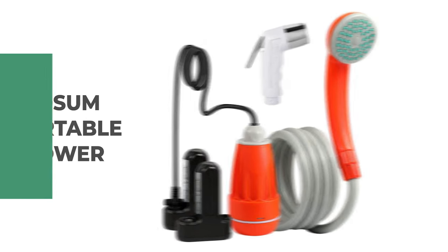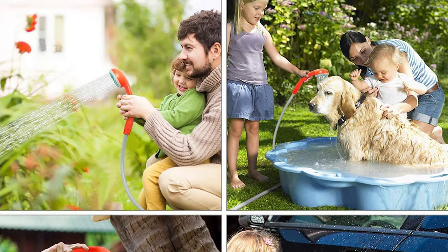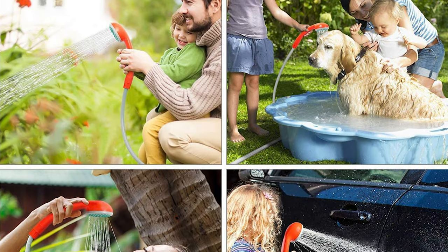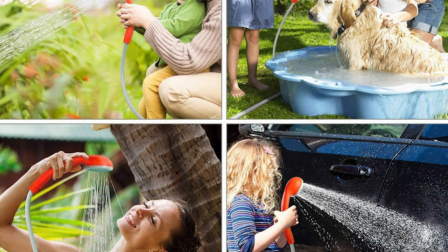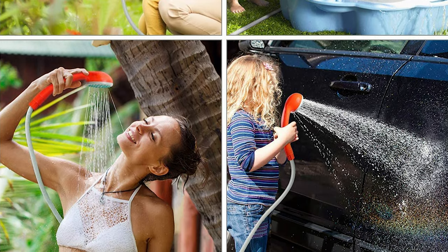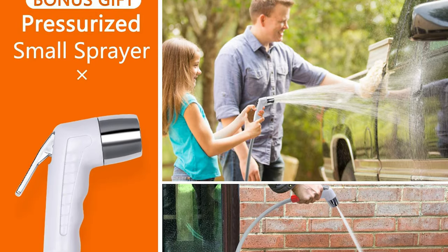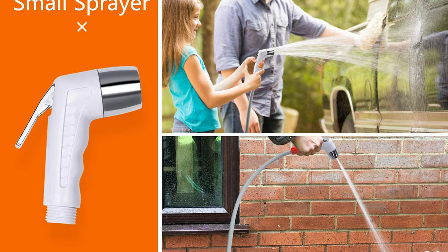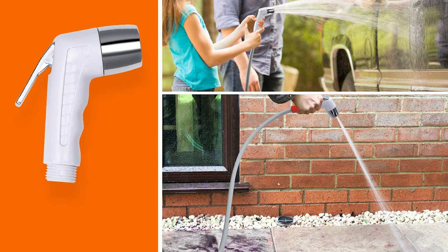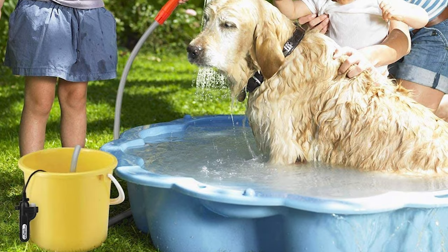Number one: Kedsum Portable Shower. If you're an avid camper or beachgoer, this is likely to be one of your favorite features — whether camping in a tent for days without running water or hiking up mountainsides, Kedsum portable shower has got you covered. This battery-powered pump provides up to 45 minutes of steady water when fully charged, and its lightweight design makes carrying it over a mile easy.